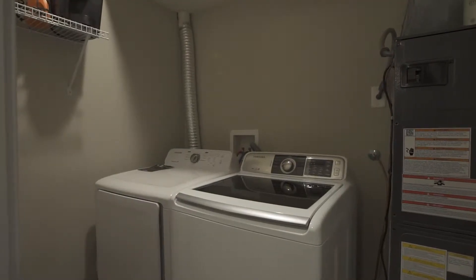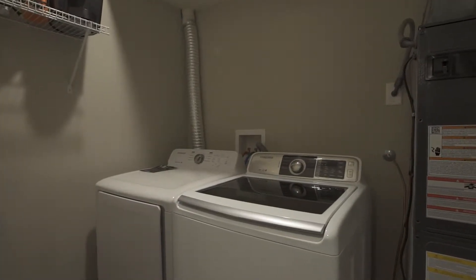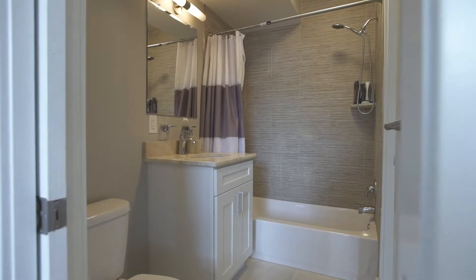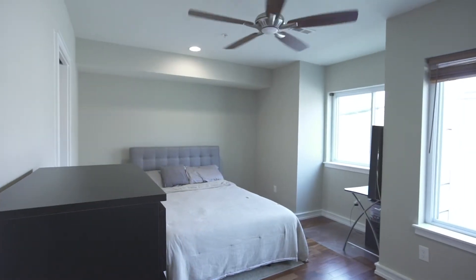Off of the kitchen you'll find a coat closet and laundry room. Both bedrooms feature their own full master bathrooms with ample closet space.